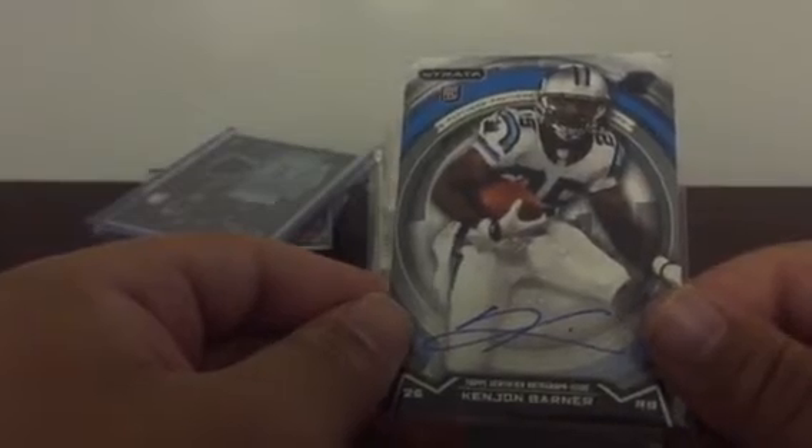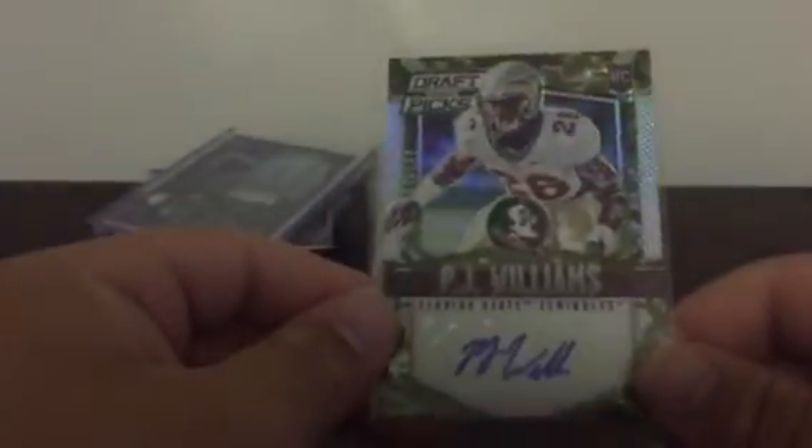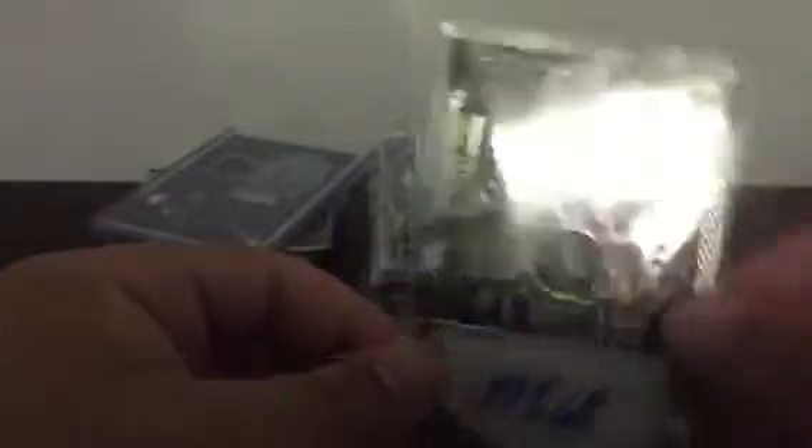Panthers: Kenyon Barner, plays for the Eagles now — Strata auto. Kelvin Benjamin from Chrome. Cameron Artis-Payne mini from Bowman, 2015. PJ Williams, now on the Saints, third round pick, 78 overall — 87 of 199 camo from Draft Picks Prism. And a pair of Brandon Cooks Chrome relics, refractor 115 of 150 parallel.